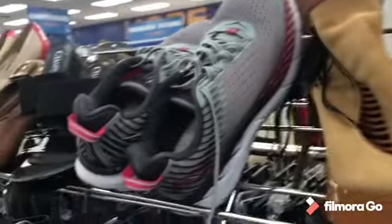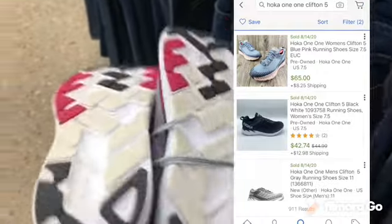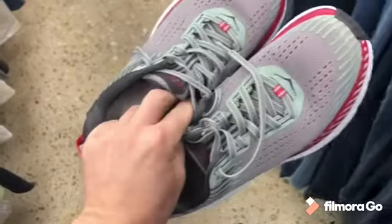I also looked up and found some Hoka One One shoes in here. They were in like mint condition. It looks like someone just sold them for $65 plus shipping, so yes, I definitely picked these up and I only paid five dollars for them.